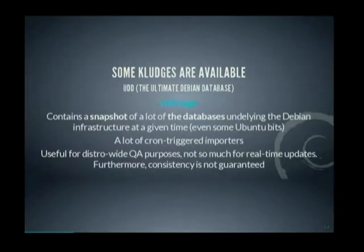We have some crutches available to try to overcome this issue. We have the Ultimate Debian Database, which contains a snapshot of a lot of the databases underlying the Debian infrastructure. Every so often, a cron runs and imports data from one service and another — there is no real-time data. It's useful for distro-wide QA stuff because you don't need real-time data. But when you want a notification for building a new package or something, that doesn't work really well, and consistency between the different data sources is not guaranteed.